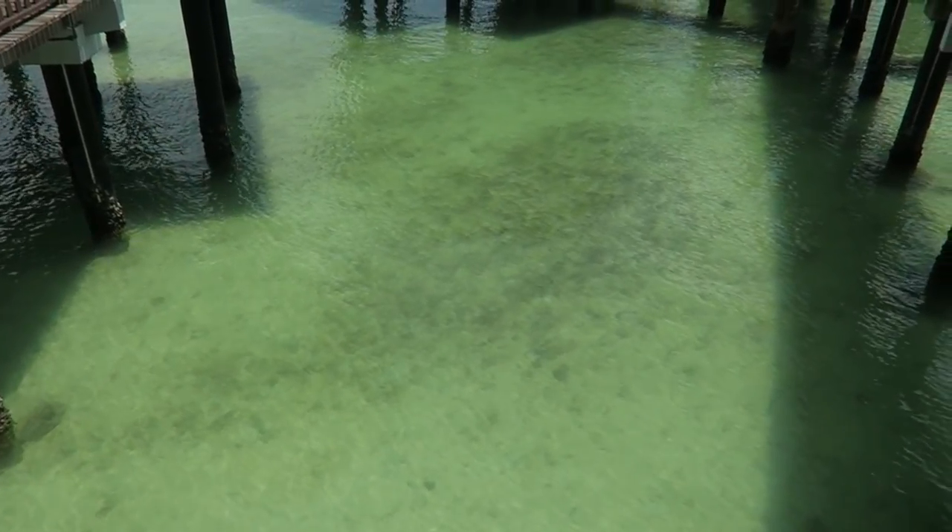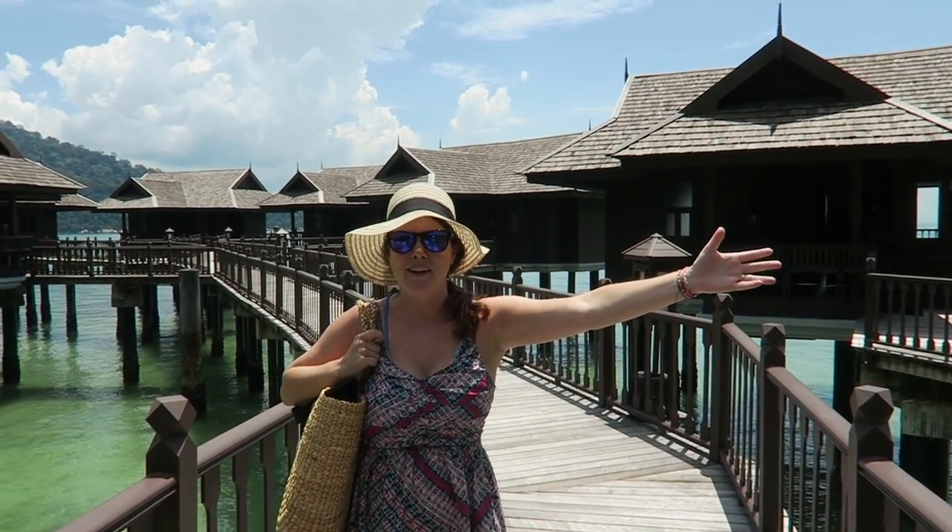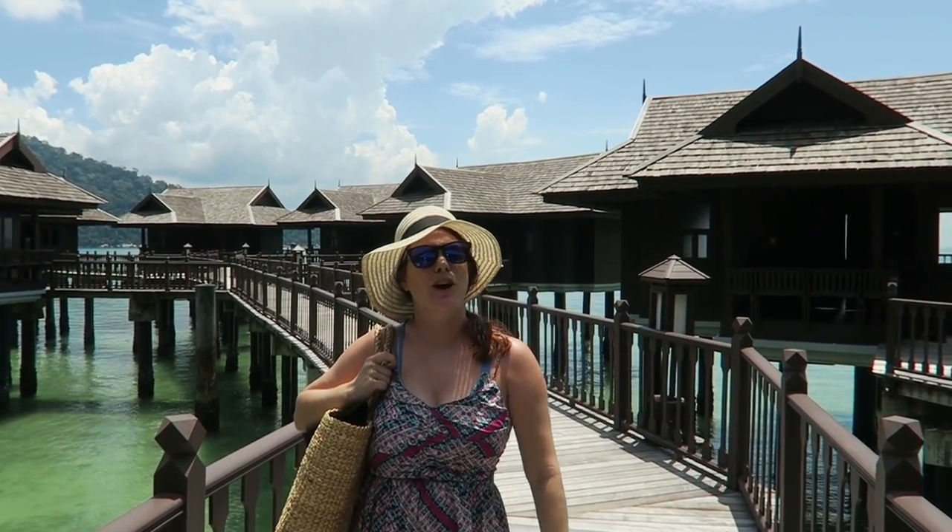If you're wondering where we are, we're on the west coast of Malaysia about halfway between KL and Penang. This is a private island about three miles off the coast of Malaysia and it's about 300 acres. We're surrounded by beautiful emerald green water — I don't think I've ever seen water this colour before. The rest of the island is all jungle; they've done a really good job of preserving it environmentally. It's gorgeous.